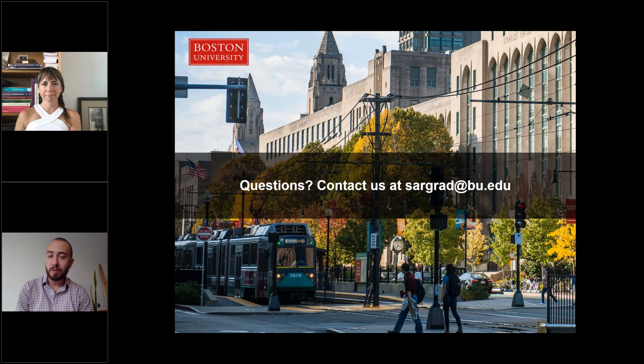That wraps up our presentation today. We know you likely have more questions, so we encourage you to reach out to us at sargrad.bu.edu. Thank you for tuning in today, and we hope to hear from you soon.